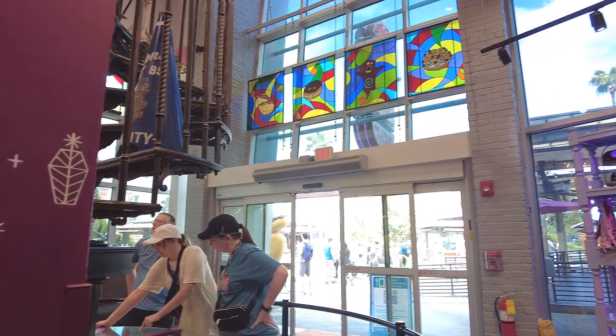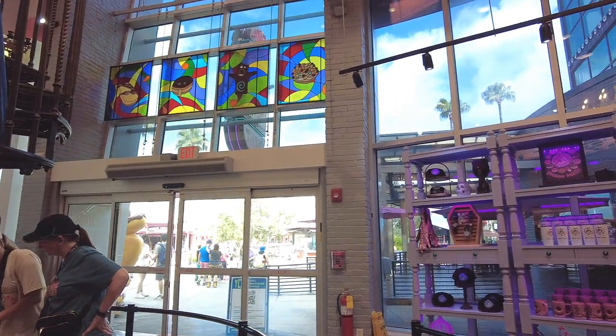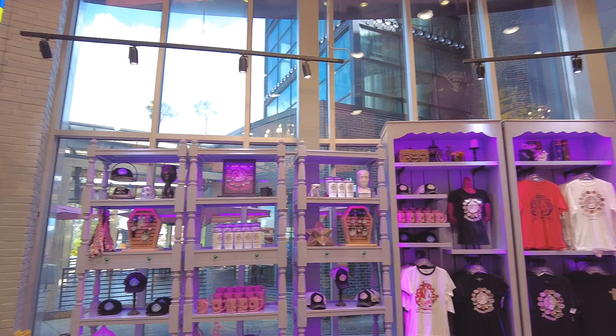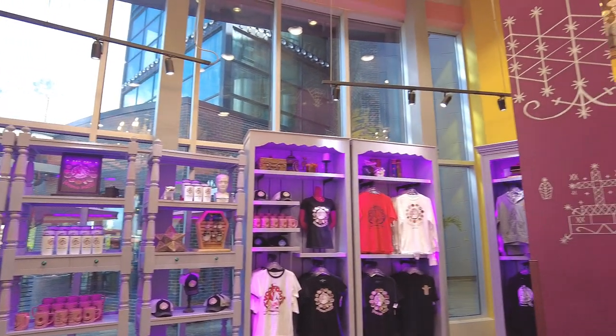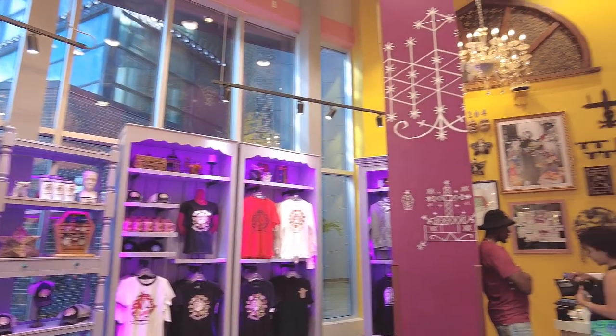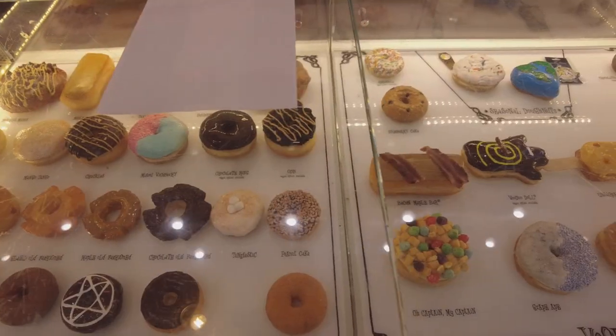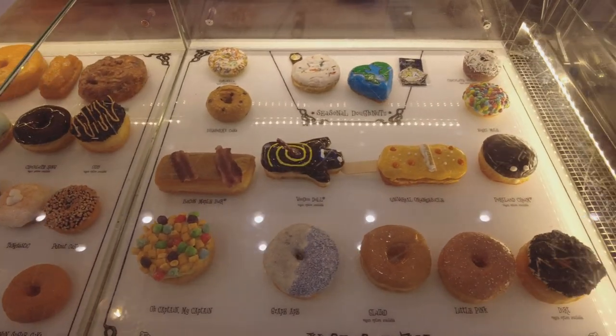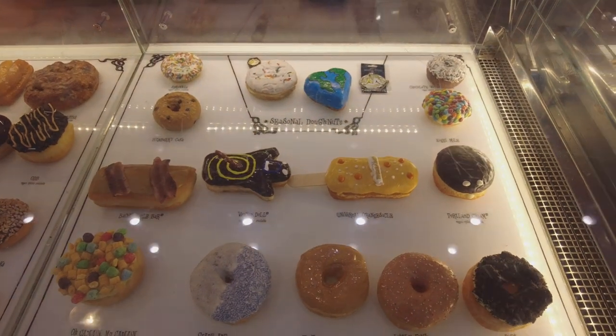True to the name, the store has an eclectic New Orleans Black Magic theme that you could spend hours just staring at and enjoying. Given the choice though, I'd rather spend that time eating their delicious donuts. They have a mind-bending array of flavors, including a few exclusive to the City Walk location.